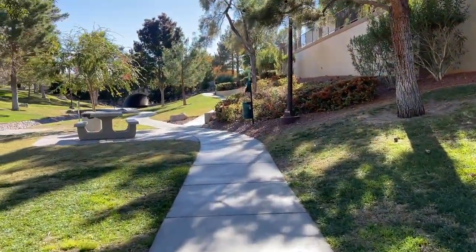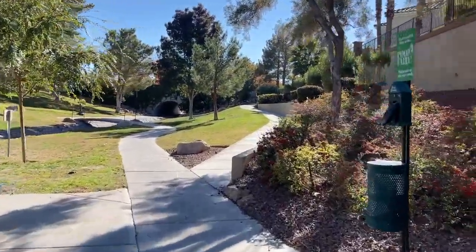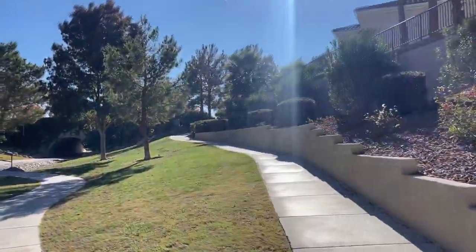Unfortunately there are no ponds or lakes in this community. The trails are dog-friendly, and they lead up and connect to the surrounding neighborhoods.